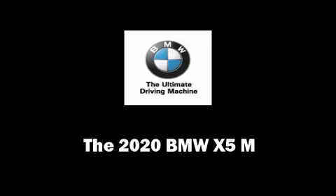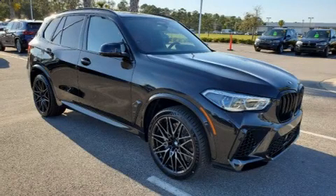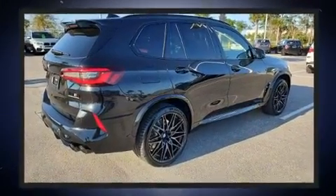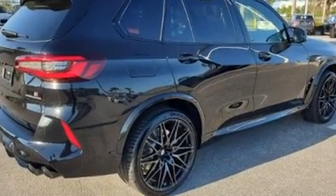Discerning drivers will appreciate the 2020 BMW X5M. Under the hood, you'll find an 8-cylinder engine with more than 400 horsepower, and load-leveling rear suspension maintains a comfortable ride.